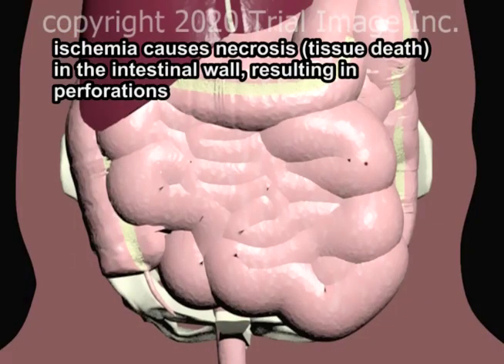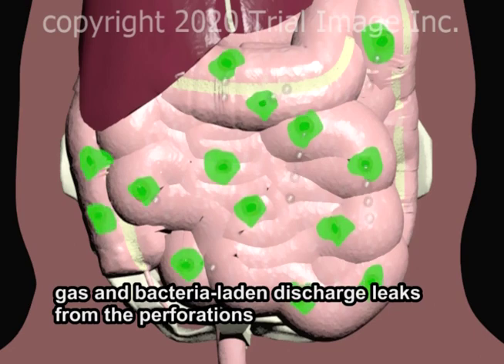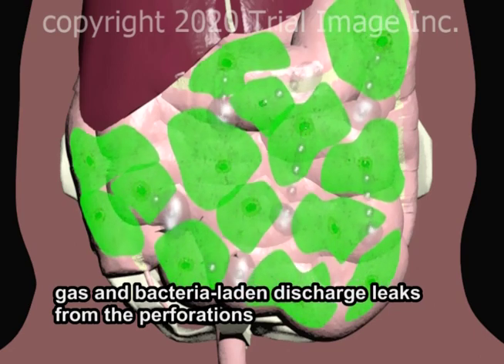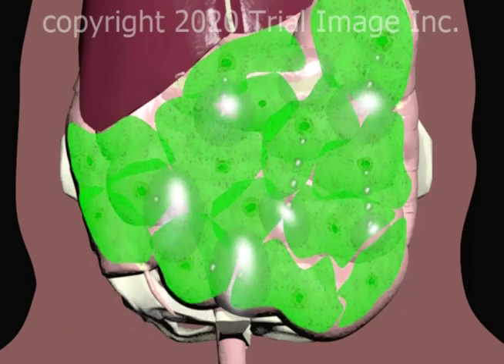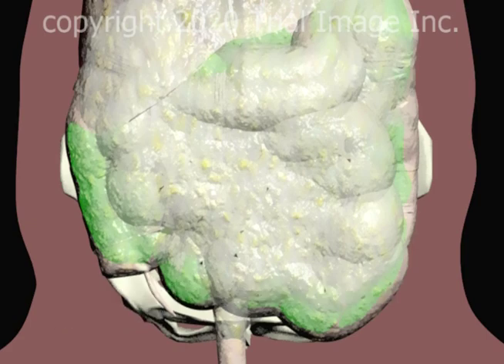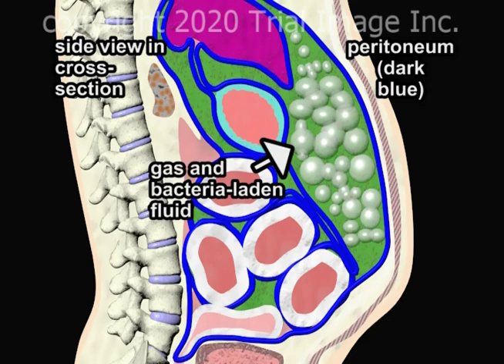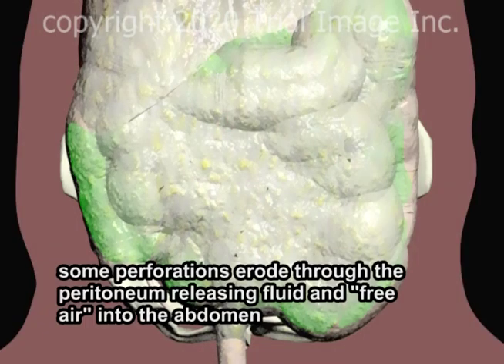The ischemia causes necrosis in the intestinal wall, resulting in perforations. Gas and bacteria-laden discharge leak from the perforations. Much of the leakage occurs into the peritoneum. This view of the abdomen from the right side in cross-section demonstrates the presence of gas and bacteria-laden fluid within the peritoneum. Some of the perforations will erode through the peritoneum, releasing fluid and free air into the abdomen.